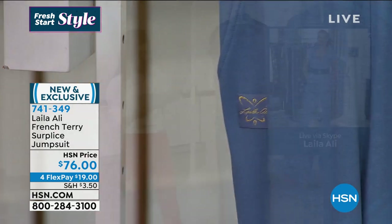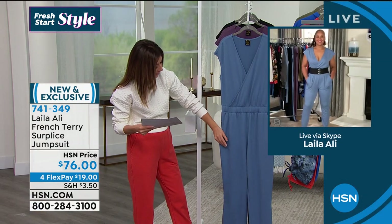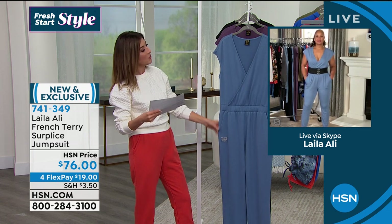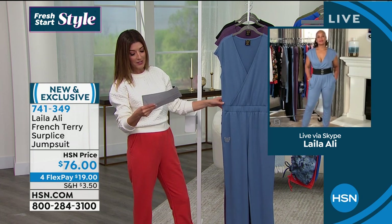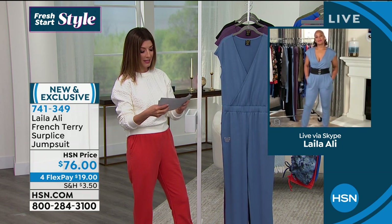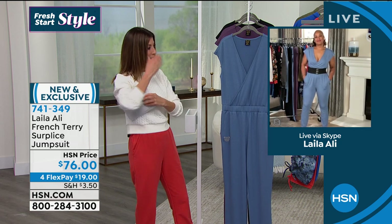You've got a great inseam — a nice relaxed length. There's a little bit of banding at the cuff, and the inseam on this one is 29 inches. You can also machine wash and tumble dry. It's a poly rayon spandex blend that is really, really soft.